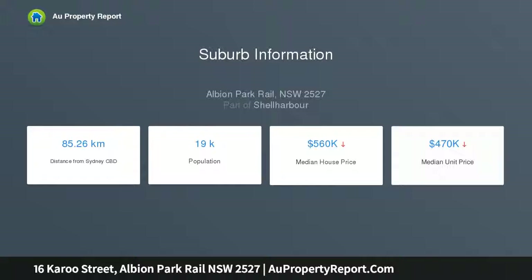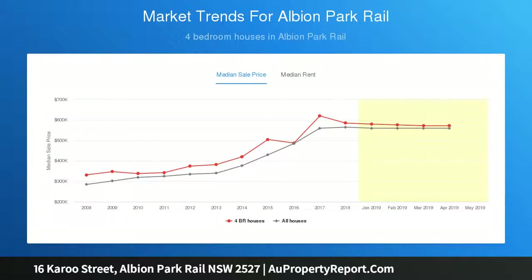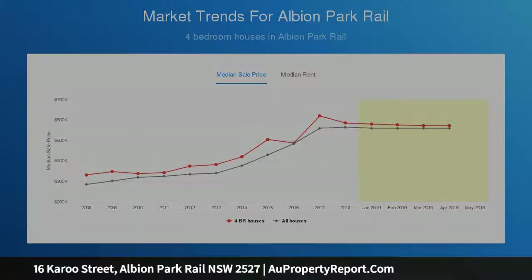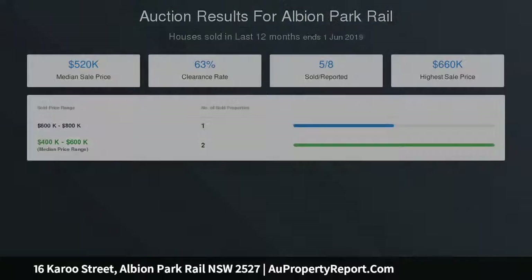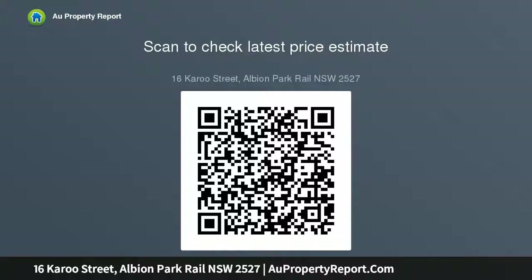A large alfresco deck perfect for entertaining leads out to a second brick dwelling ideal for storage space or potential future improvements. The fully-fenced backyard is well-sized for the kids and/or pets, all on an impressive 725 square meters and zoned R3, with the train station and shops within walking distance.